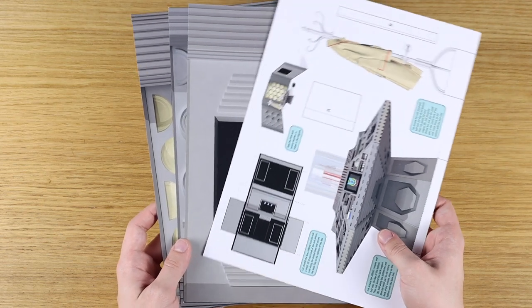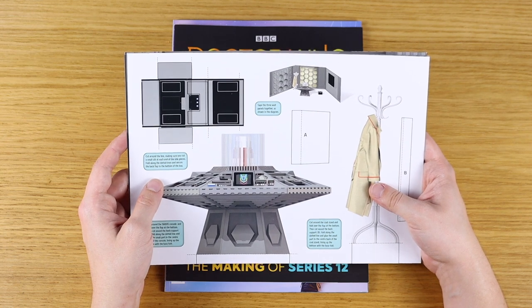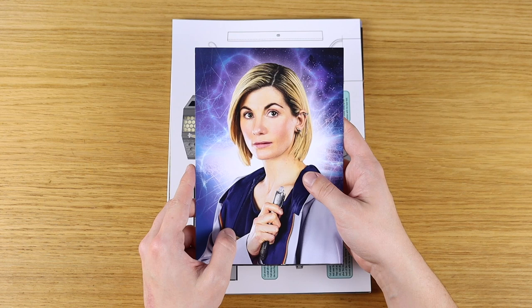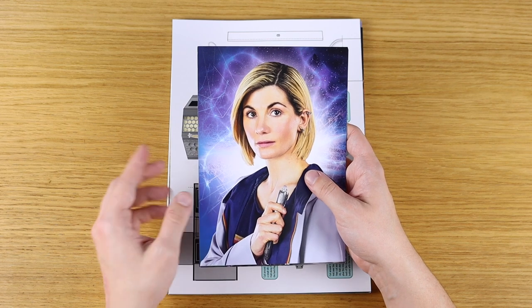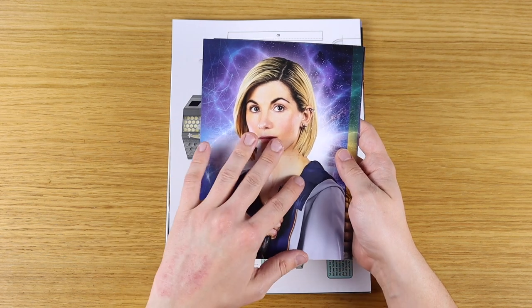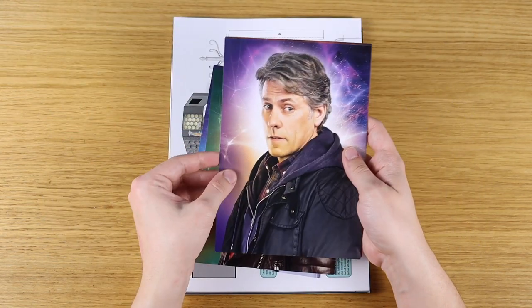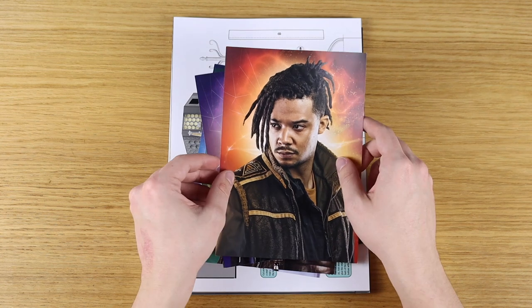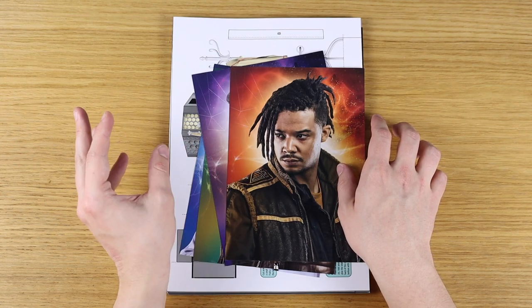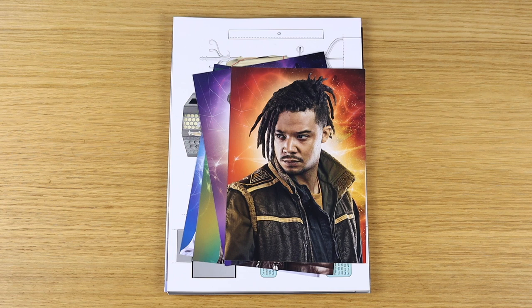You also get printouts representing the Fifth Doctor's console room with the TARDIS. We had a Season 14 one back in lockdown, and then a Chris Eccleston RTD TARDIS as well. And then finally you get these lovely four A5 art cards representing the TARDIS team for Series 13: a lovely image of the 13th Doctor Jodie Whittaker, Mandip Gill as Yasmin Khan, John Bishop as Dan Lewis, and Jacob Anderson as Vinder. They're really, really nice — and it's the first time since Series 11 that we've had art cards included in Doctor Who Magazine. All round, just a really smashing issue this month.